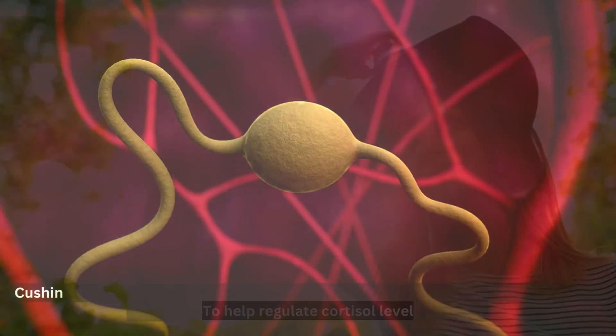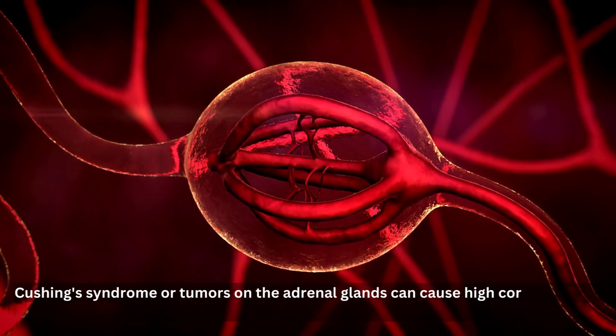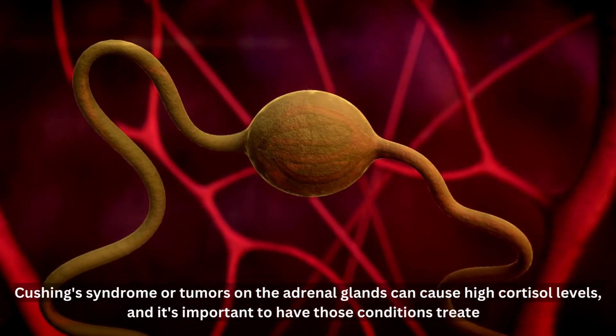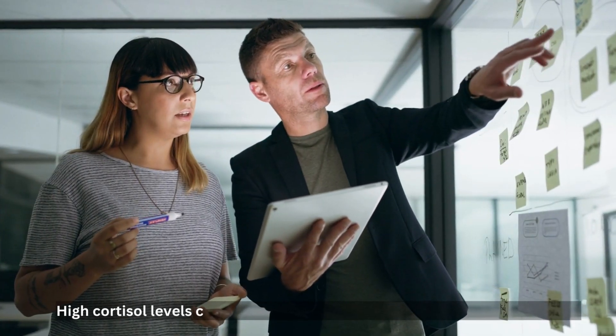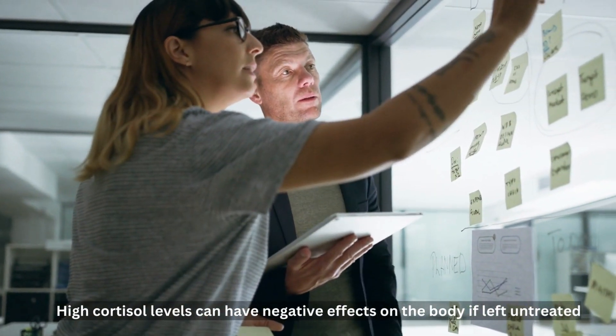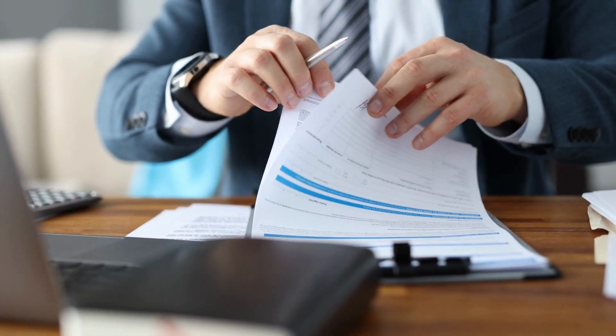Additionally, some medical conditions such as Cushing's syndrome or tumors on the adrenal glands can cause high cortisol levels, and it's important to have those conditions treated. High cortisol levels can have negative effects on the body if left untreated. If you are experiencing any of the six symptoms discussed in this video, it is important to see a doctor.